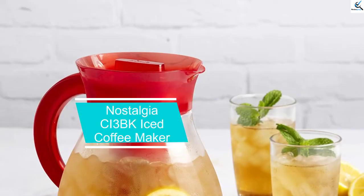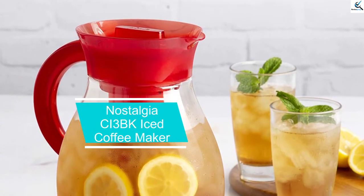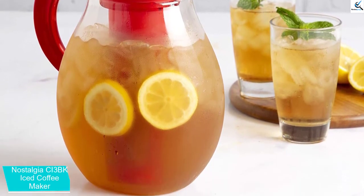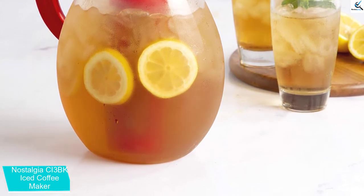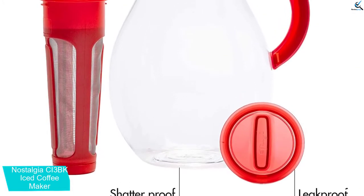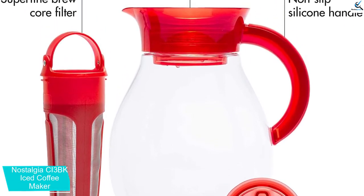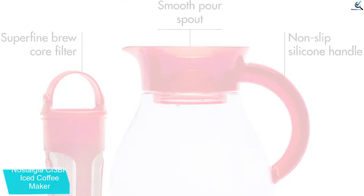Starting at number 5, we have the Nostalgia CI3BK Iced Coffee Maker. If you are among those looking for an easy way to make iced beverages, you just landed where it matters. Nostalgia is the kind of machine that takes care of your worries. It is a handy unit that will work towards brewing you iced coffee, lattes, tea and many more. With this appliance, you will be chilling in just minutes.